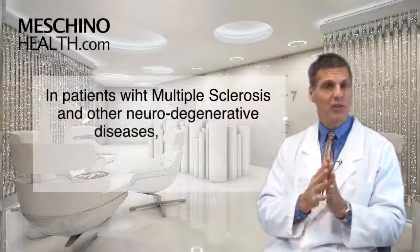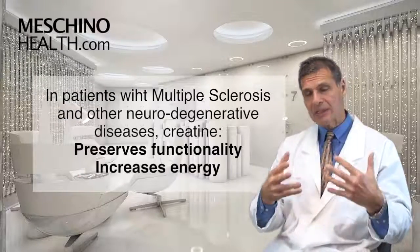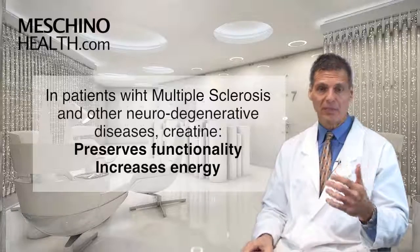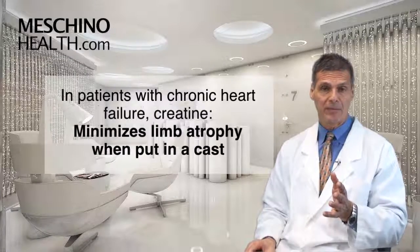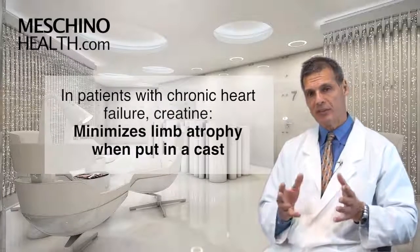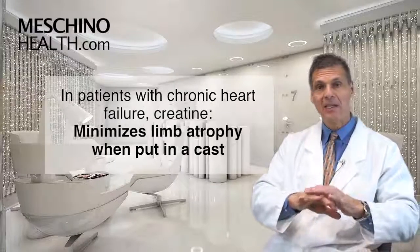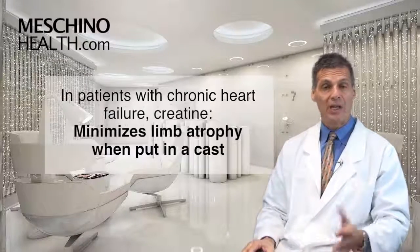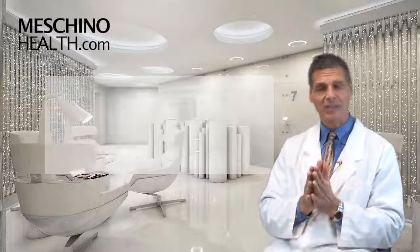There have been some other medical uses for creatine that many practitioners are not aware of, and that is in patients with multiple sclerosis and other neurodegenerative diseases. It helps to keep them a little more functional by providing more energy at the cellular level, including patients with chronic heart failure. Creatine supplementation has also been shown to help minimize the amount of atrophy that occurs in a limb that's been put into a cast while a fracture is healing, which is another very important application from a rehab standpoint.